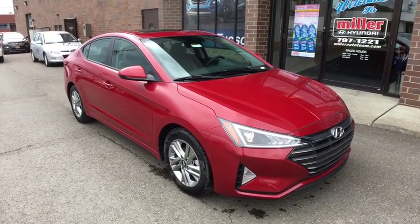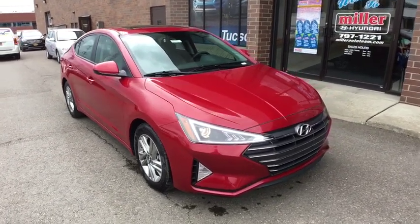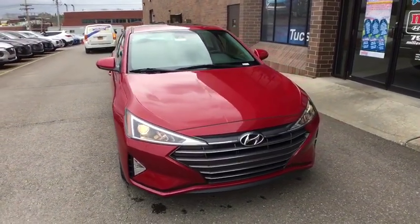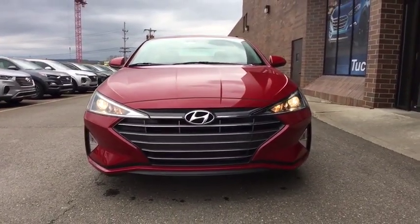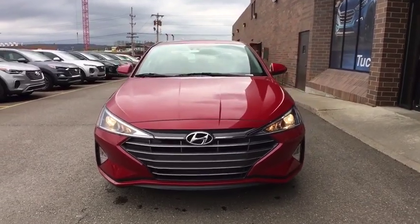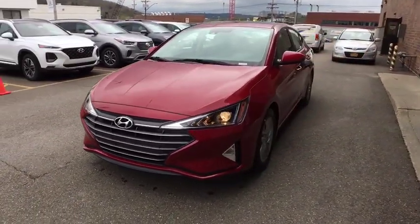2019 Hyundai Elantra. The Elantra boasts the most interior room in its class and gets an exceptional 35 mpg. With its luxurious standard features, the Elantra is an easy choice. Come take a test drive today!